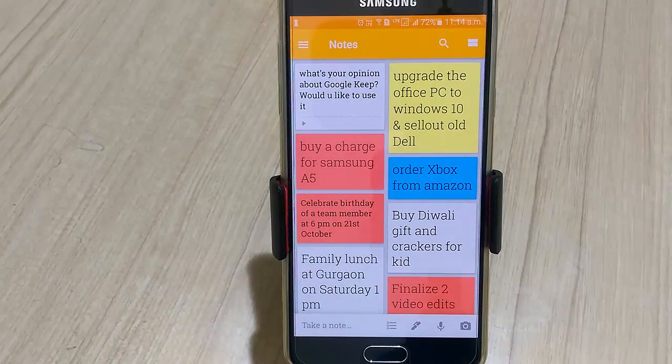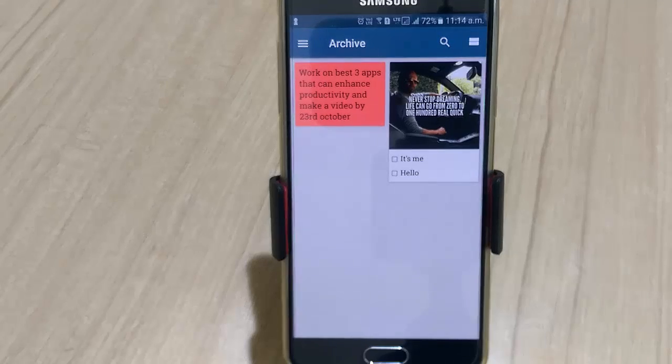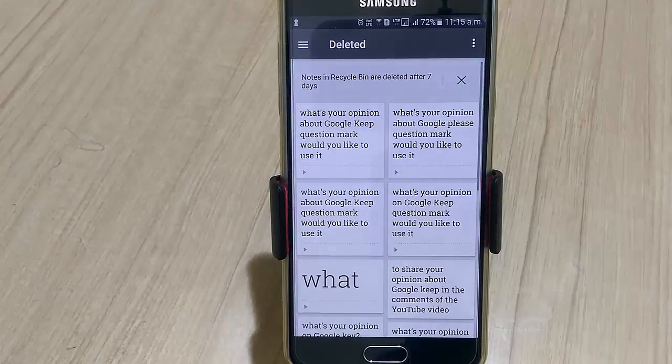You may not want to keep everything right here on the home screen, so the app offers an archive function to store notes. You may also select multiple notes and put them under the archive at once. If a note is deleted, it will remain in the trash for 7 days, after which it will be permanently deleted.